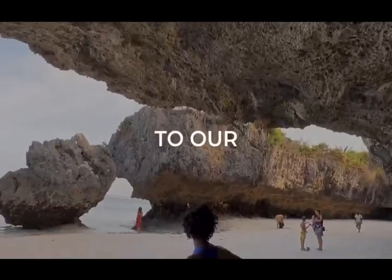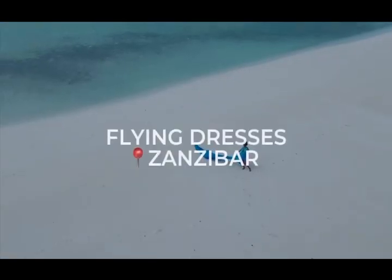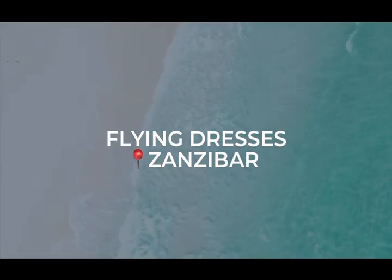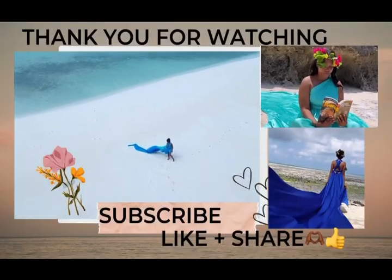Hi there, this is Nana. Welcome to our channel, Flying Dresses Zanzibar. I'm so glad and excited today to show you our behind the scenes. Don't forget to subscribe, like and share the video.